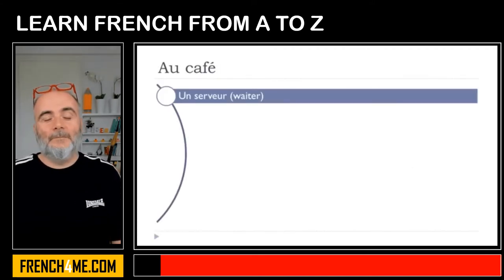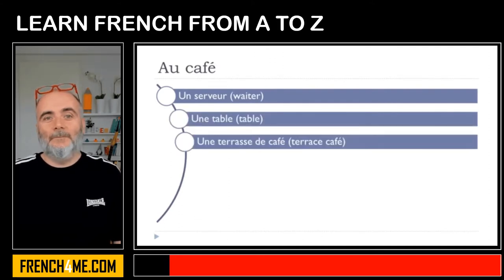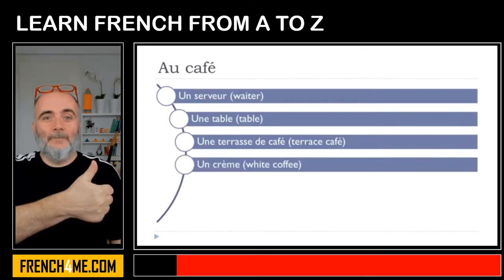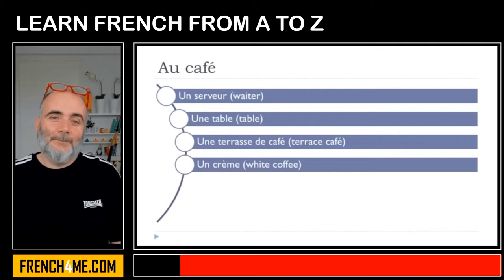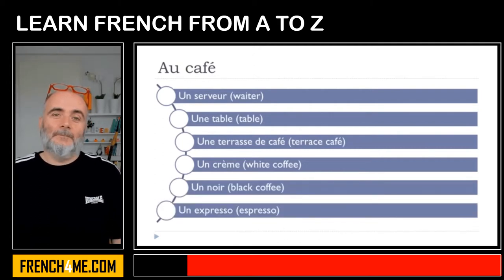Un serveur, une table, une terrasse de café, un crème, un noir, un expresso.